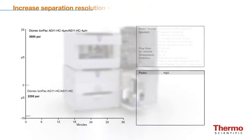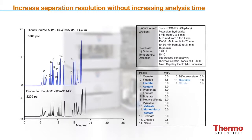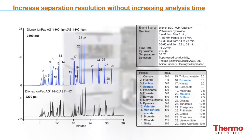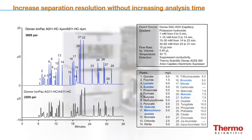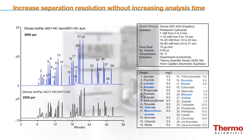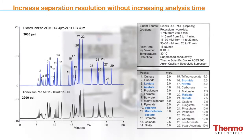The high-pressure Dionex ICS-5000 Plus HPIC supports new 4-micron columns that increase separation resolution without increasing separation time. This extends the application range for our customers, increasing resolution for complex samples and improving quantification accuracy. These new capabilities allow separation of previously unresolved peaks without increasing analysis time.